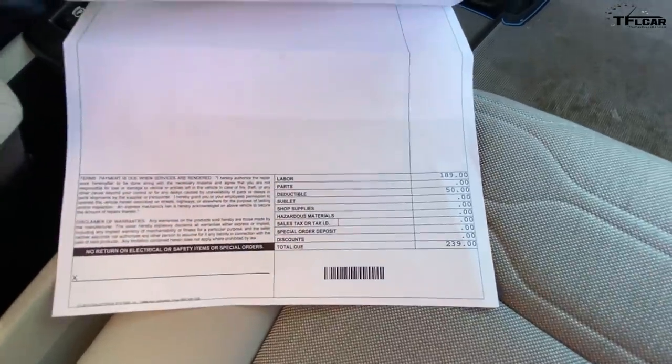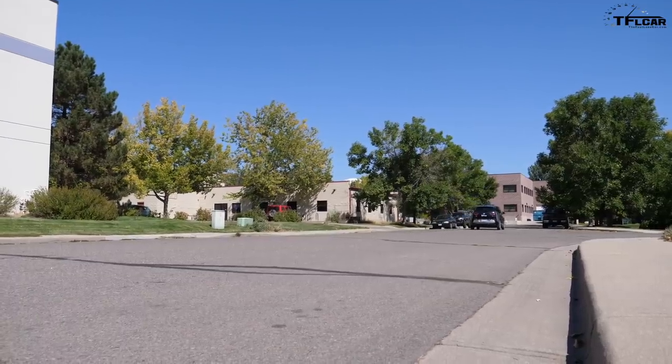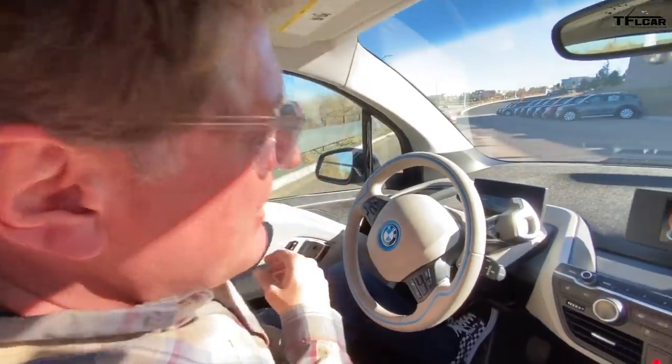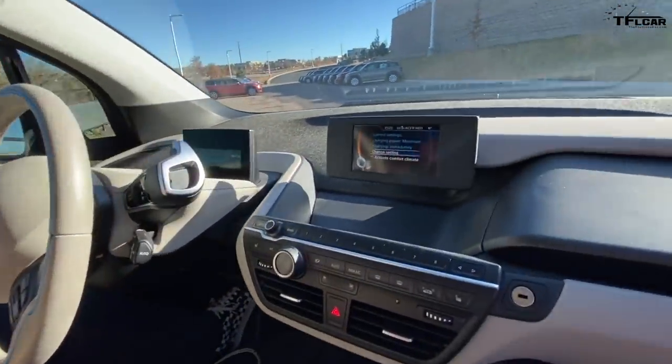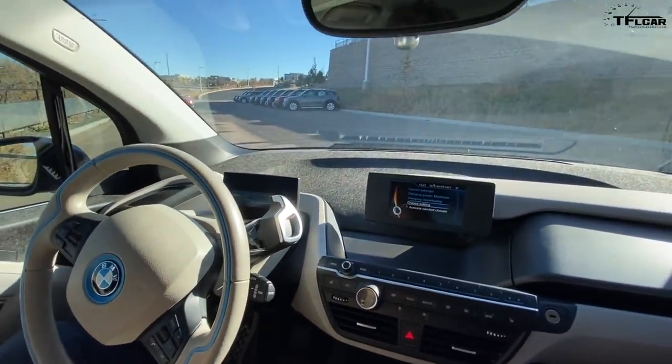So the total was $239 for a repair that would normally have cost $2,000. Transferring that CPO warranty was a big advantage. I'm not sure why BMW charges $189 for a software update, but I'm happy with Champ — they washed the car, which is always a good thing.